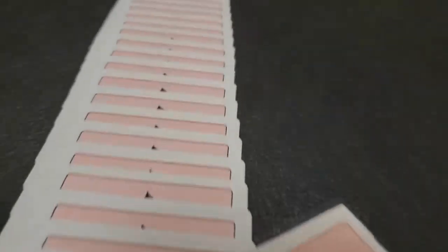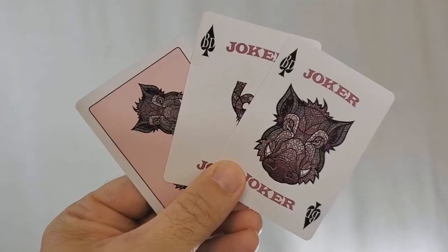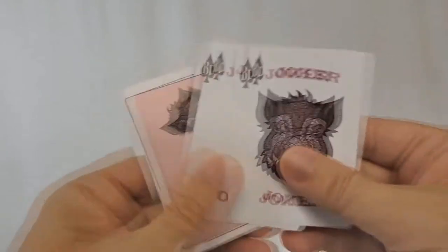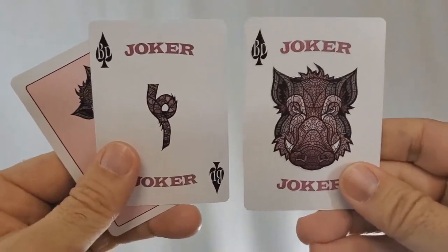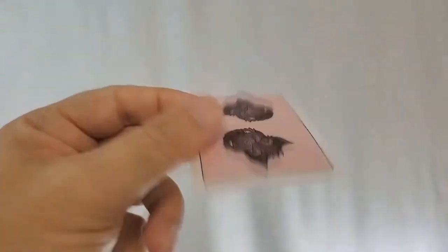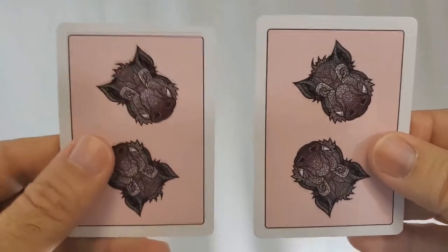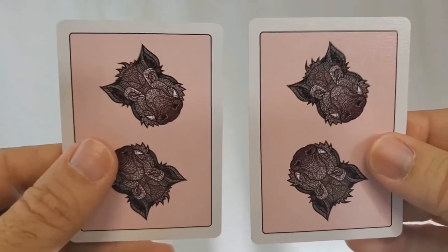For all you magicians out there, there are a couple of extra features built in that I think you're going to like. You've got two jokers — they're different. One is the pig's tail and the other is the pig's face, but if you look inside his snout, there is an eight of clubs reveal. The deck also comes with a double backer, which is great for magic tricks, and the back design has a secret one-way image.